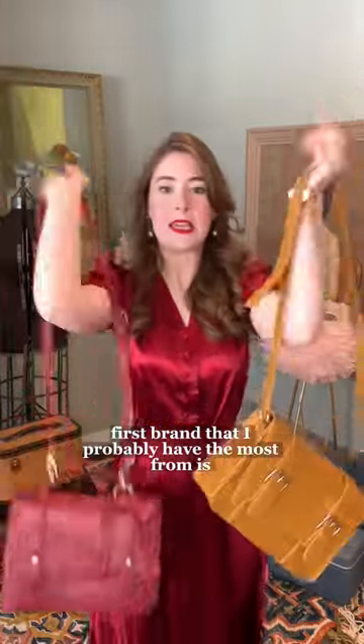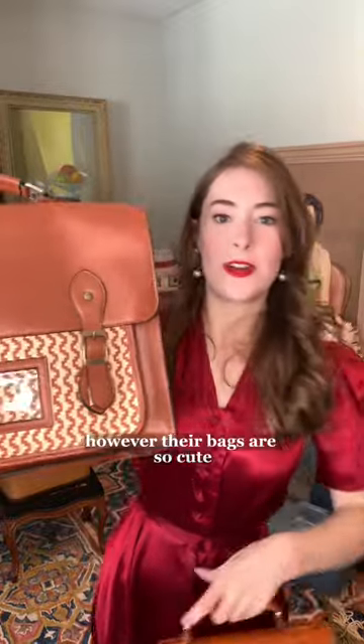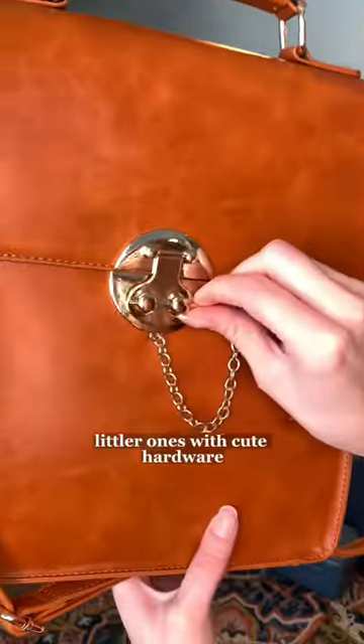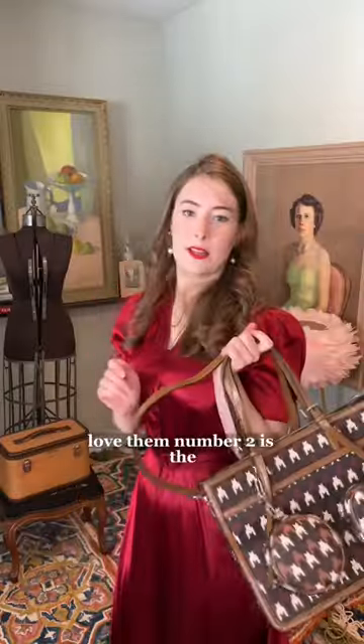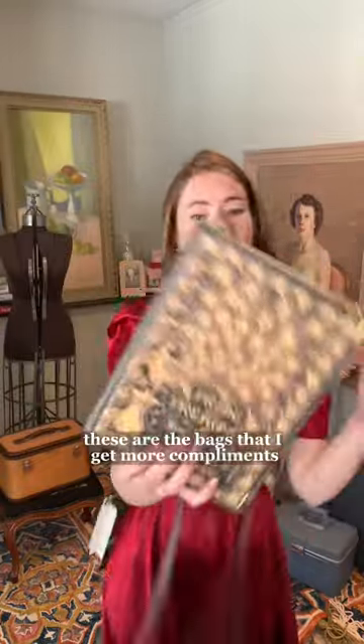The first brand that I probably have the most from is Eco Suzy Vintage. I feel like this is probably one of the most well-known vintage inspired brands. Their bags are so cute — they've got big laptop bags, littler ones with cute hardware, just so many different styles. Love them.